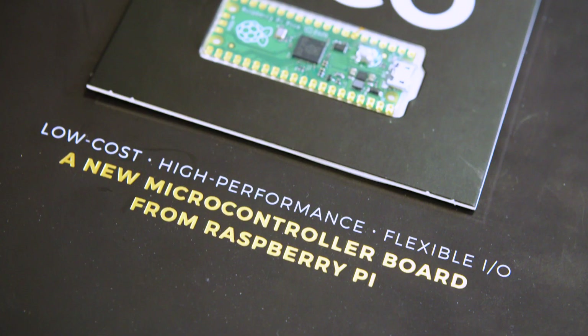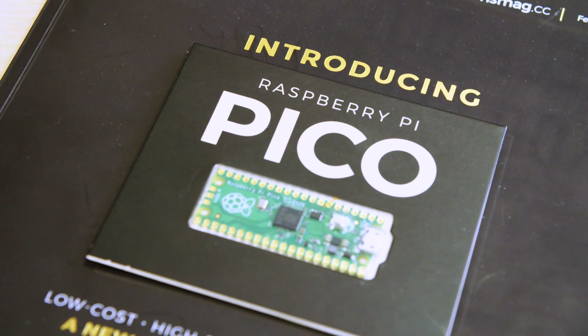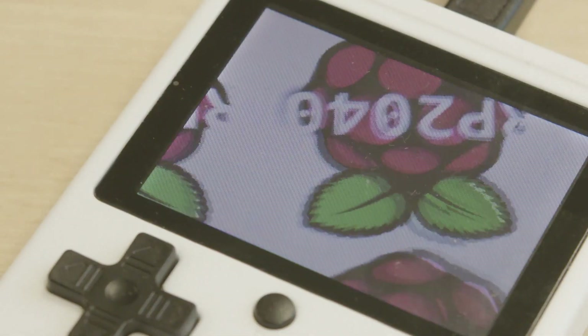Making the chip, it didn't even occur to me how many different applications this thing could go into. The flexibility — we've got this programmable I/O block in there which basically means you can connect to any interface you like, so it makes it very flexible.